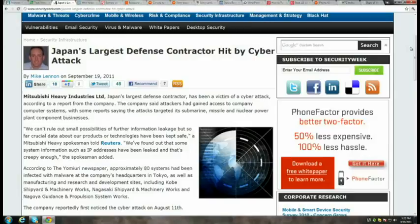The largest defense contractor in Japan has announced it was the victim of a cyber attack. Mitsubishi Heavy Industries reported it first noted an attack on August 11th. Approximately 80 systems were infected with malware, and the hack targeted the company's missile, submarine, and nuclear power plant component business.